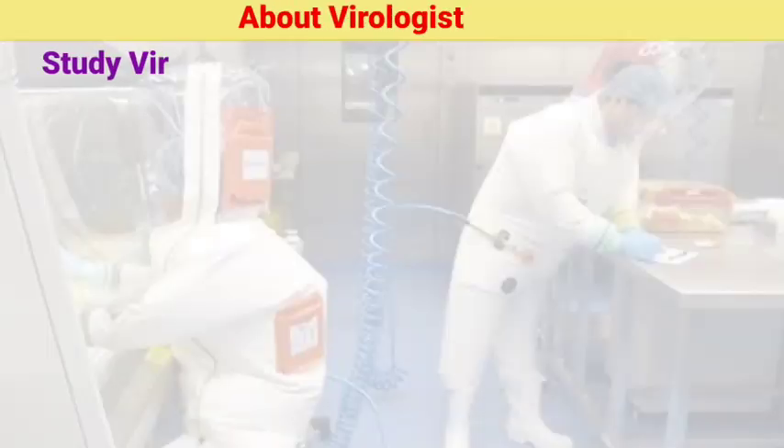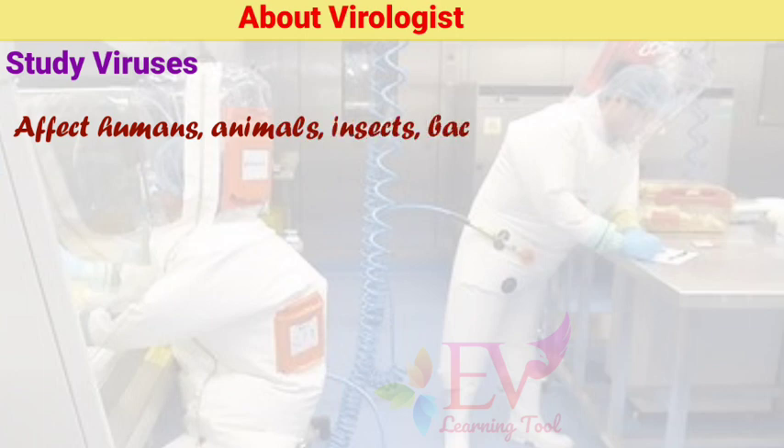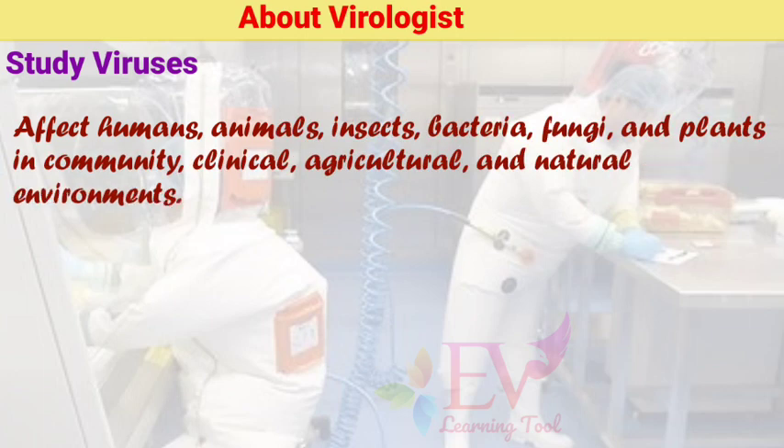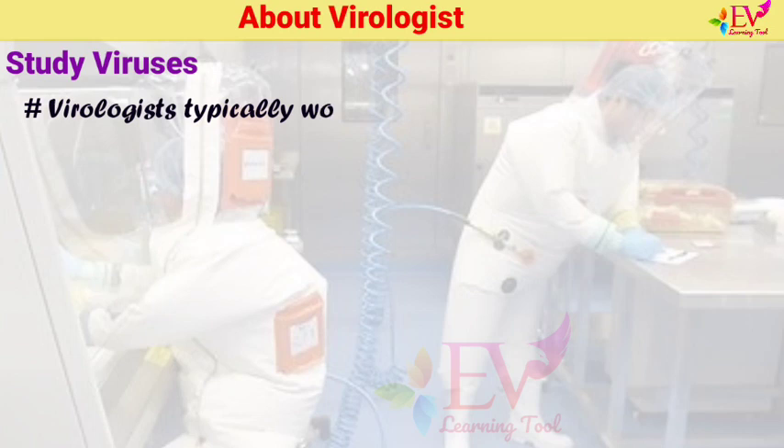Virologists study viruses that affect humans, animals, insects, bacteria, fungi, and plants in community, clinical, agricultural, and natural environments. Virologists typically work in research or teaching, and many split their time between these two activities.